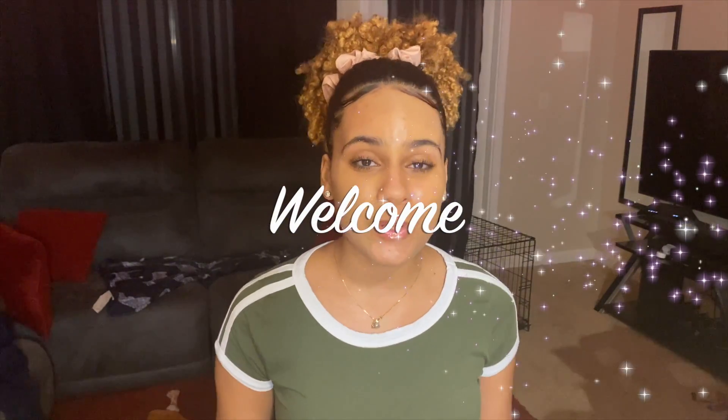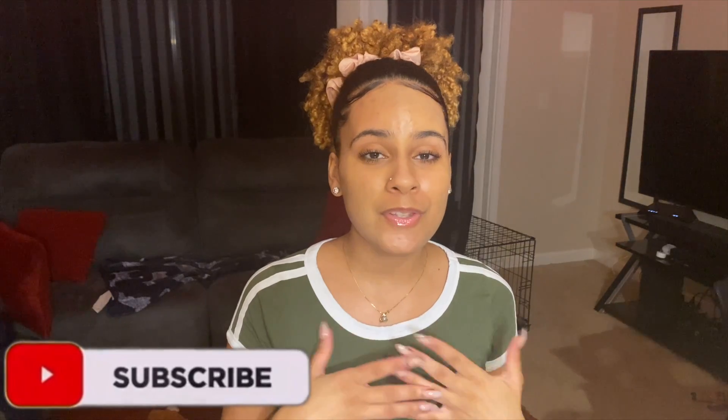What's up YouTube, it's your girl Zoe and welcome back to my channel. If this is not your first time here, I want to say thank you so much for coming back. If this is your first time, I want to give you guys a big welcome. Make sure you go ahead and hit that subscribe button so you can join this wonderful family.